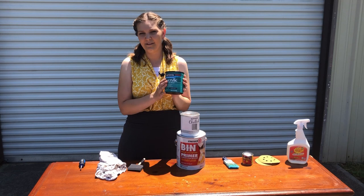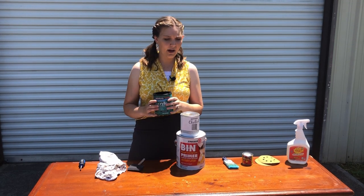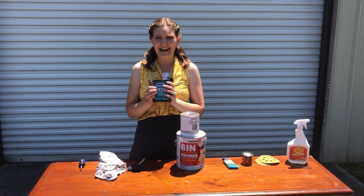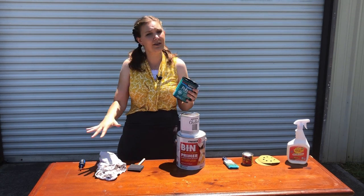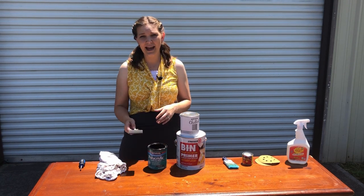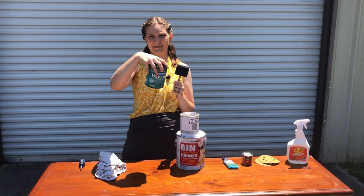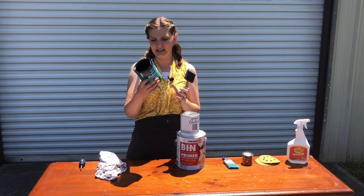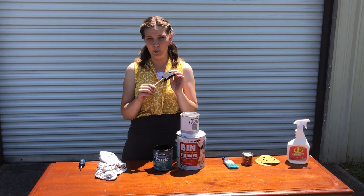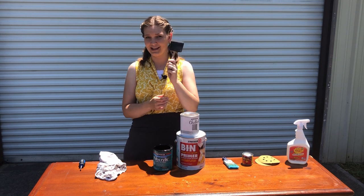Next we have our sealer. My favorite is a water-based polycrylic. There are plenty of sealers out there, but you don't want to do all this work and then have somebody scratch your piece — this is that added layer of protection so it lasts a long time. It's about $10 for a half pint or $17 to $18 for a quart. To apply it, I like to use a foam brush — these are practically disposable, about 86 cents.